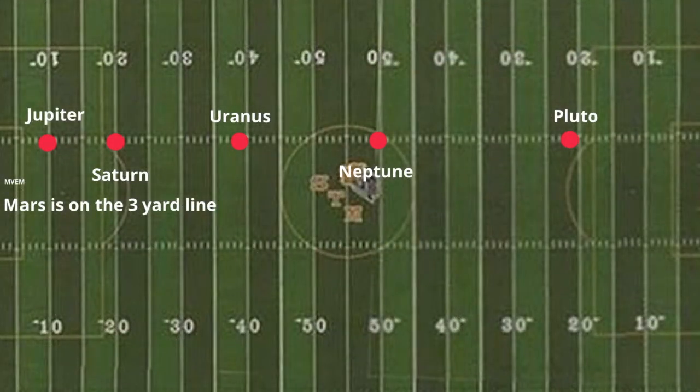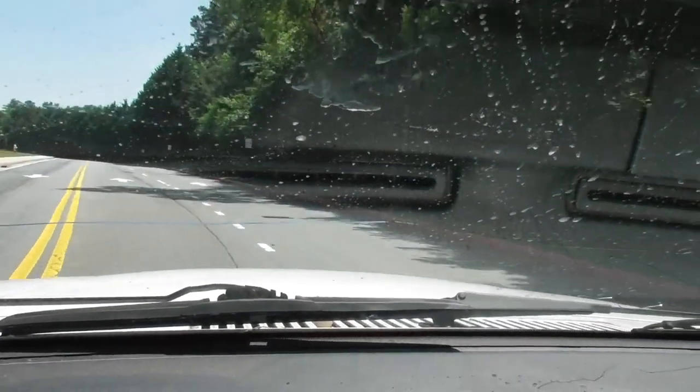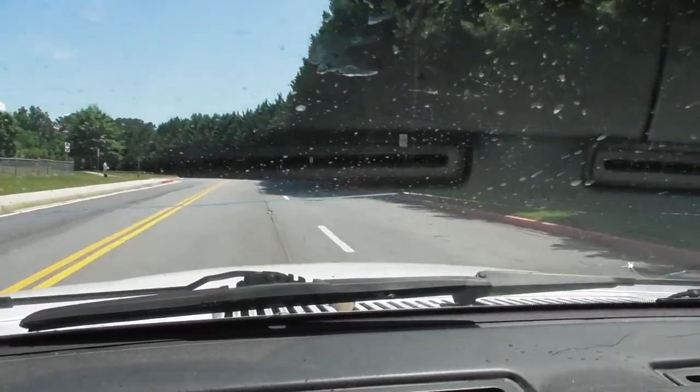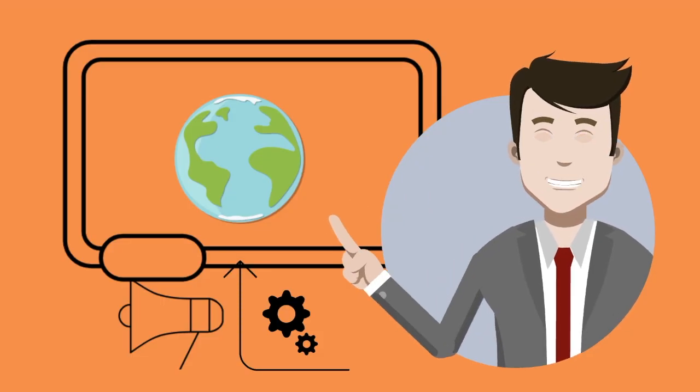Now this is where it gets ridiculous. If I go to the closest star, I've got to get in my car and drive and drive. The closest star, Alpha Centauri, is 25 trillion miles away. On my scale, I would have to drive 305 miles — all the way from where I live to Hilton Head. That's a long way, and that's part of the reason why space travel is so challenging.